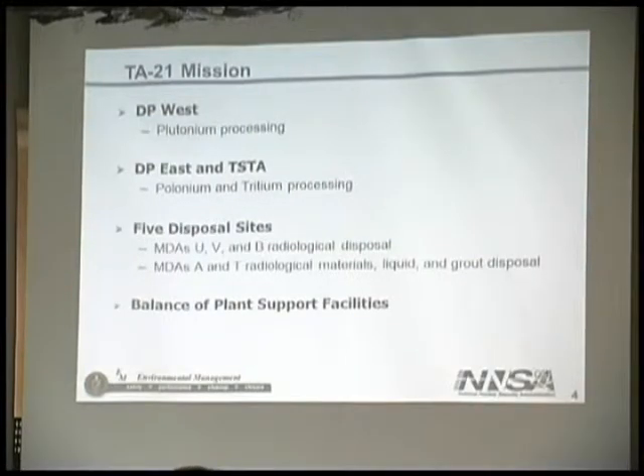DP West's mission has always been plutonium processing. These were the facilities put in place after we moved out of the Los Alamos town site — those facilities surrounding Ashley Pond. DP East, and what I refer to as TSTA — the Tritium Systems Test Assembly Facility — were dealing with polonium and tritium processing. Those facilities came in a bit later and had a very different mission than the plutonium, but they also supported the weapons program. Of the five disposal areas, three were primarily radiological disposal, and MDA-A and T were radiological materials — liquid and grout. The liquid disposal was also the General's Tanks at MDA-A.